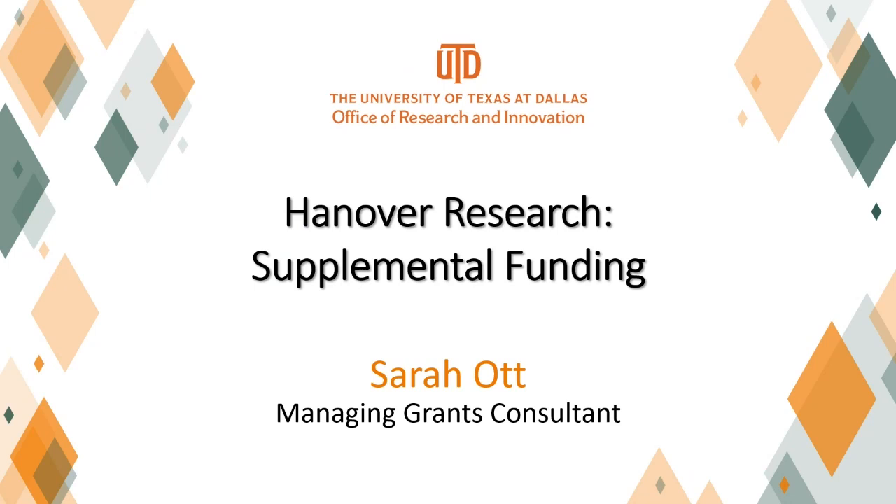I am Tiffany Willoughby, Research Education Programs and Outreach Assistant Director in the Office of Research and Innovation at UT Dallas. I will serve as your session moderator. Sarah, the virtual platform is yours.